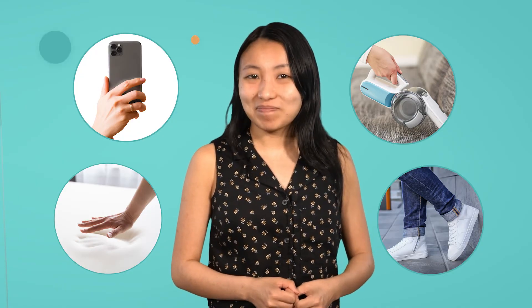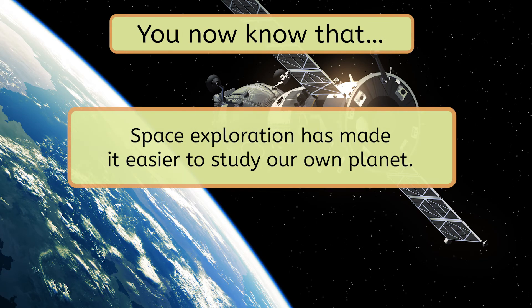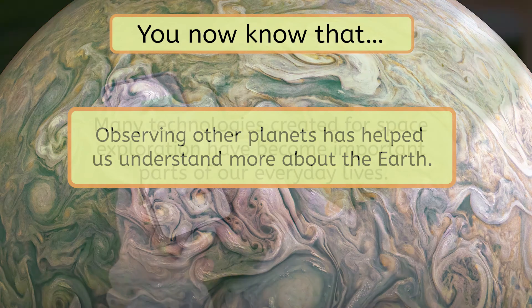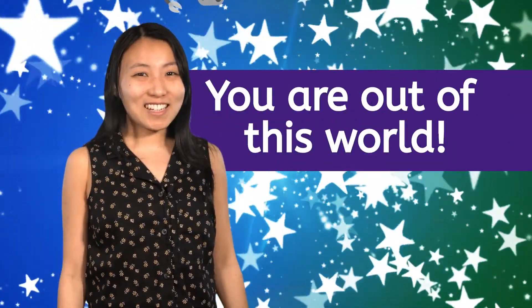As you can see, space exploration has had huge impacts on our everyday lives. So let's recap what we learned today. Now you know that space exploration has made it easier to study our own planet, that observing other planets has helped us understand more about the Earth, and that many technologies created for space exploration have become important parts of our everyday lives. As we continue to explore the cosmos, we'll keep seeing even more exciting discoveries and advancements that will further our understanding of the world around us. Be sure to check out the practice games and extension activities that go with this lesson. And always remember — you are out of this world. See you next time!